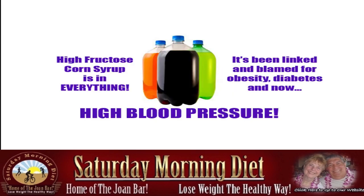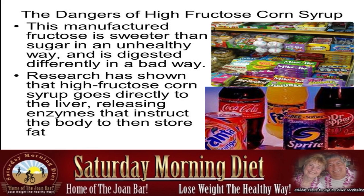High fructose corn syrup has been linked and blamed for obesity, diabetes, and now high blood pressure. This manufactured fructose is sweeter than sugar in an unhealthy way and is digested differently in a bad way. Research has shown that high fructose corn syrup goes directly to the liver, releasing enzymes that instruct the body to then store fat.